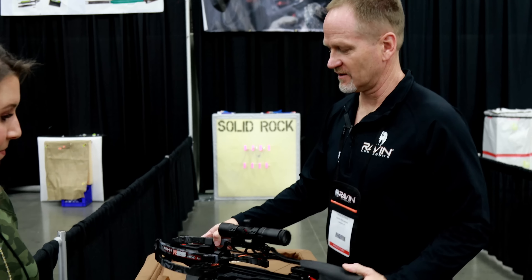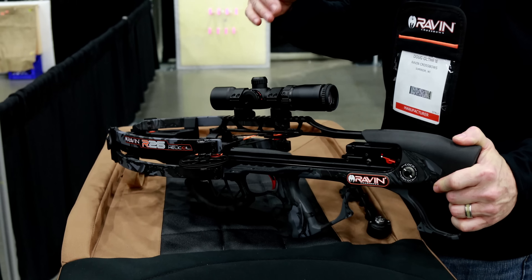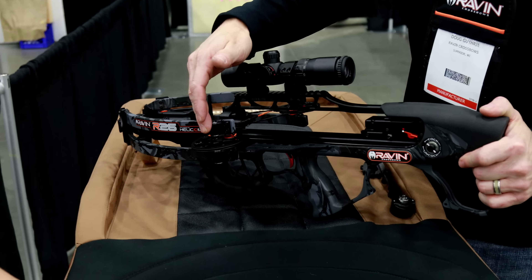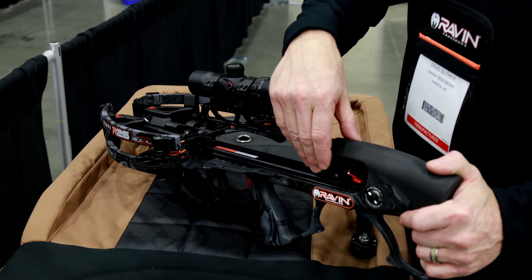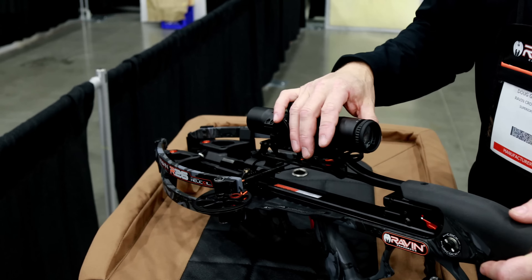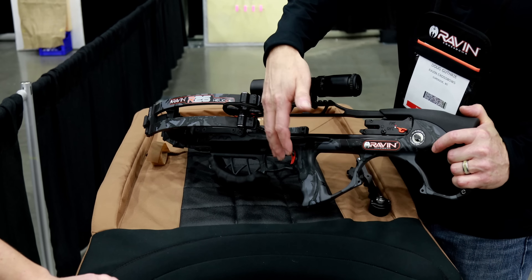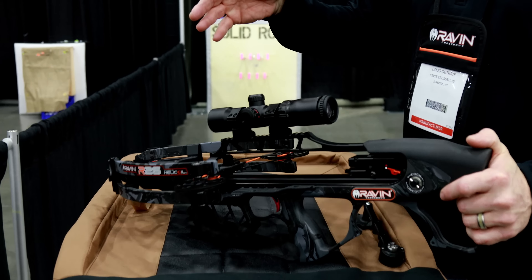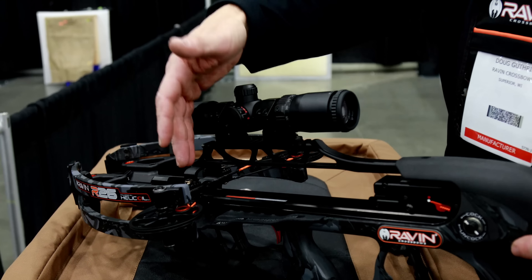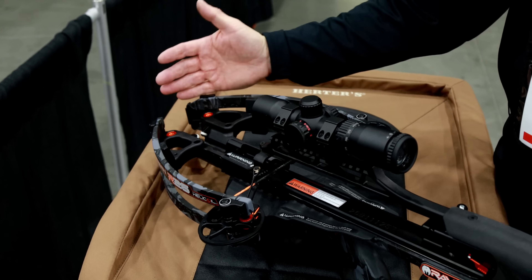This is our new R26, aptly named because it's 26 inches long. It uses all the same technology we currently use in our other bows — the helicoil cam technology, track trigger firing system, and the Versadraw. What's different about this one is the bullpup design, which makes it so short. It puts the grip and trigger a little bit further forward. One thing different with the R26 than all our other bows is it does have a different string and cable system — that's how we get to 400 feet per second in 26 inches.